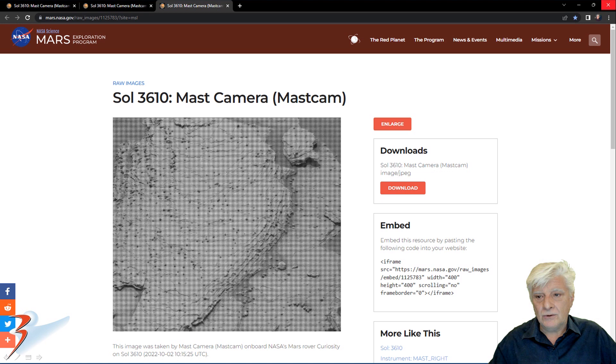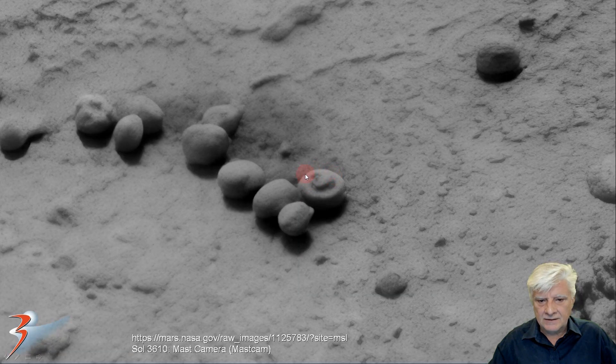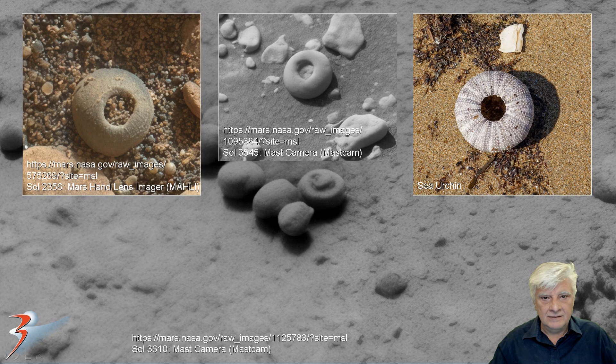Then we're looking at Sol 3610 from the mast cam, zooming in on the item located to the bottom right. It also looks like one of these sea urchin fossils, but something's lying in the hole — a small stone perhaps. All these items I'm showing you are small; I reckon about an inch in diameter, or maybe a little bit smaller. Check out the similarity — it's uncanny.